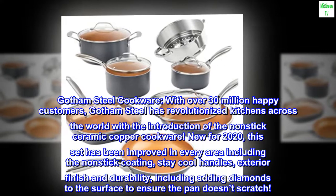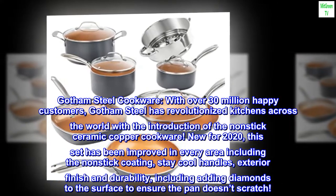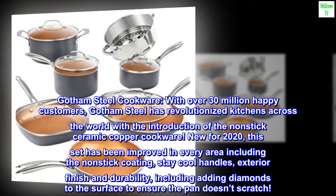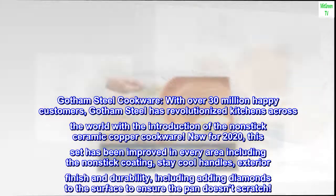New for 2020, this set has been improved in every area including the non-stick coating, stay cool handles, exterior finish and durability, including adding diamonds to the surface to ensure the pan doesn't scratch.